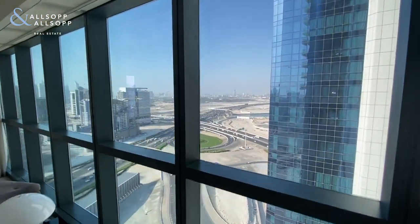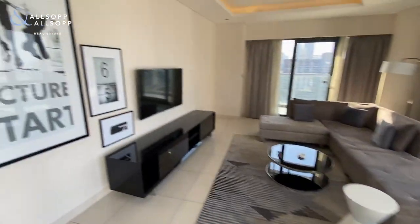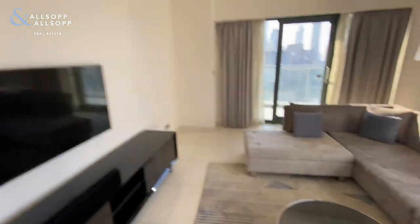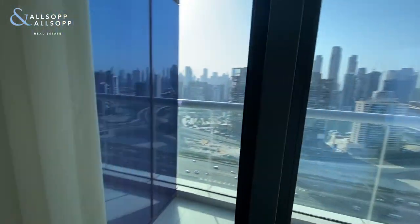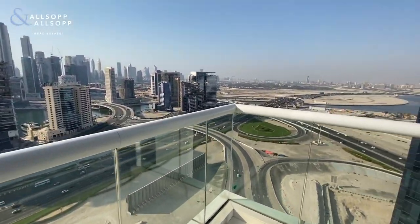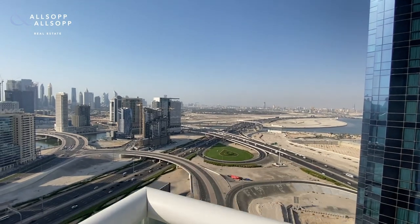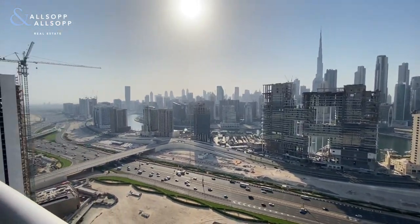There are good views out towards DIFC and the Dubai Frame. You've got a furnished living space along with a TV, all of which comes with the apartment. There's a balcony off of the living area on a nice high floor, with good views towards the Dubai Frame, downtown, and the canal.